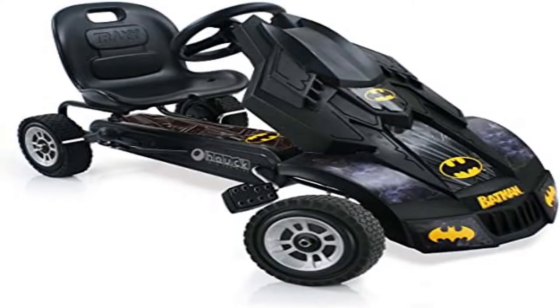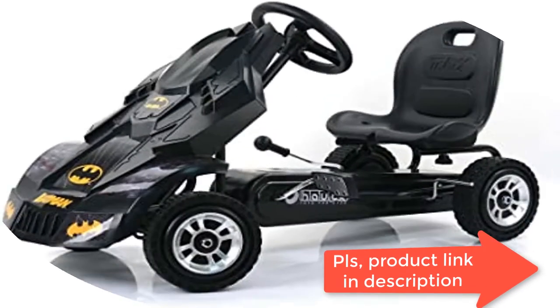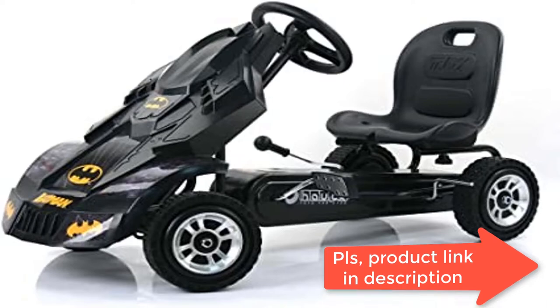Control the speed of your Go-Kart by adjusting how fast you pedal. Always ready to go — never need to worry about batteries that require charging. Just hop on and away you go.